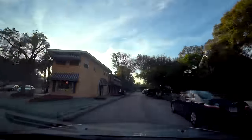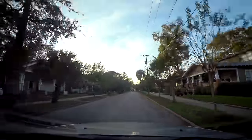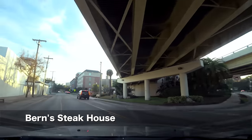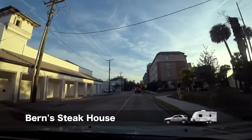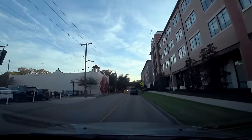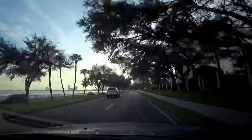The neighborhood dates back to the late 1800s as well. This white building to the left is actually the famous Bern's Steakhouse. It doesn't quite look like much from the outside, but we've been there before and it is quite an experience if you want to splurge one night. We continue south on Bayshore Boulevard.